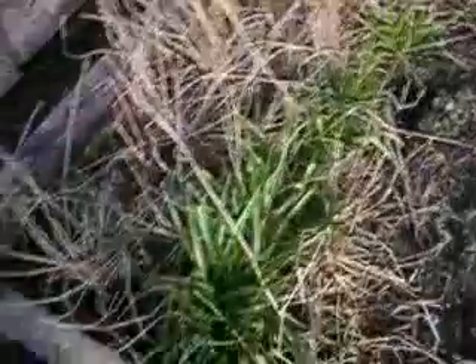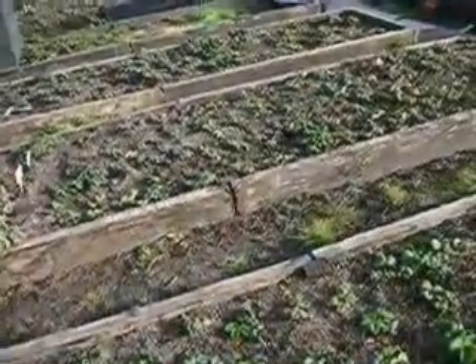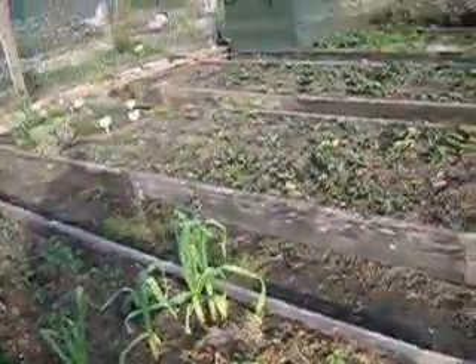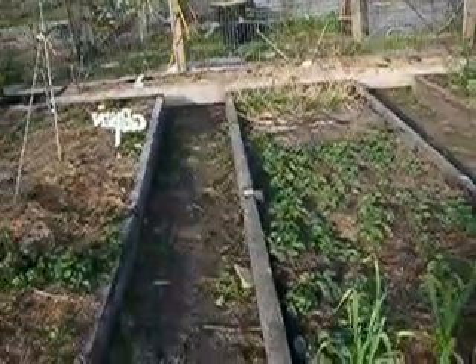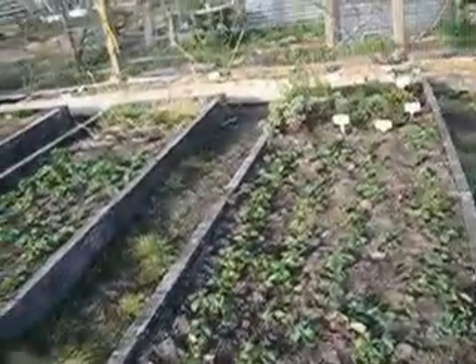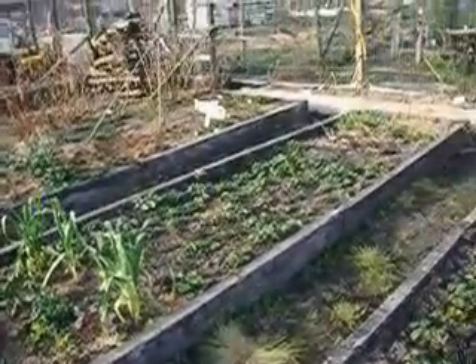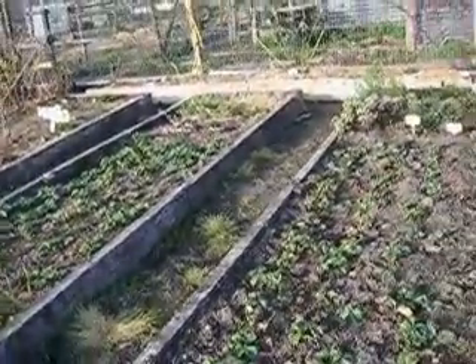And up come the bluebells. I haven't got bluebells yet. But I've made three beds of strawberry plants — a huge amount of strawberry plants there. Based on the fact that no strawberry plant should be more than three years old, so I'm going to get rid of one of these beds. Only their little babies will be planted next year, and I'll rotate the thing.